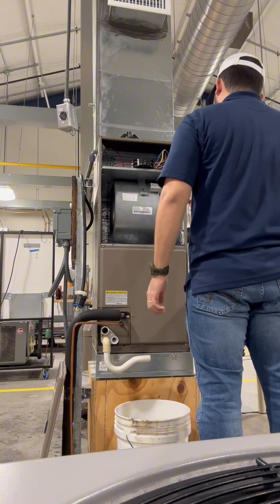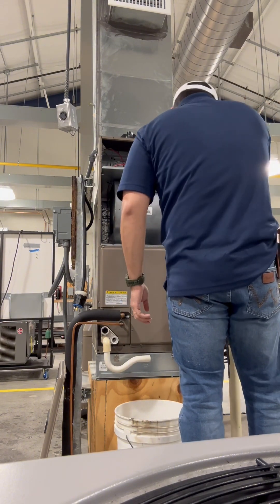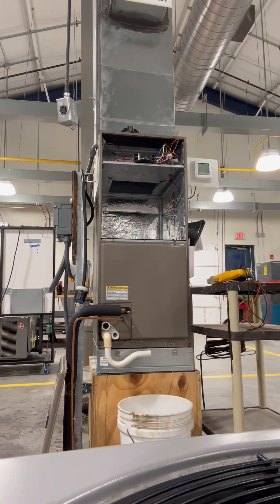First I'm getting some of the specifications that my lab is asking for. We're gonna start with making sure the unit is off — there's no power, we checked it with a meter. We're gonna remove the capacitor, take out all the wires, and slide that out.